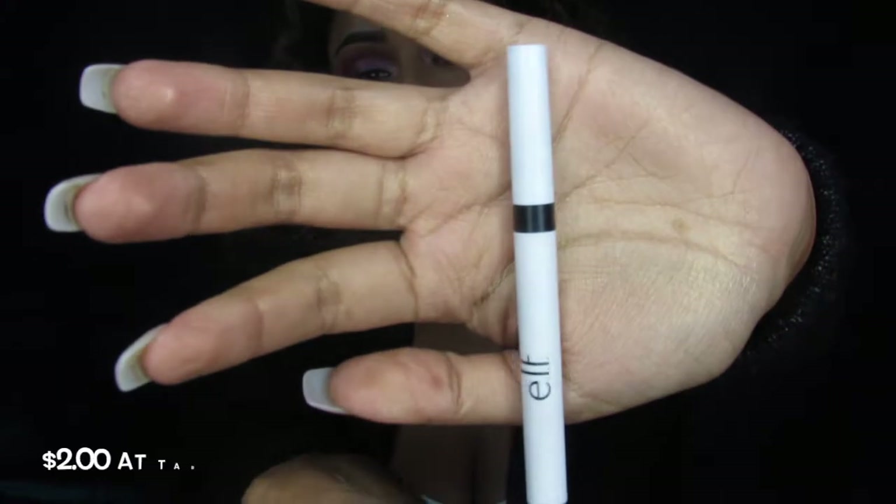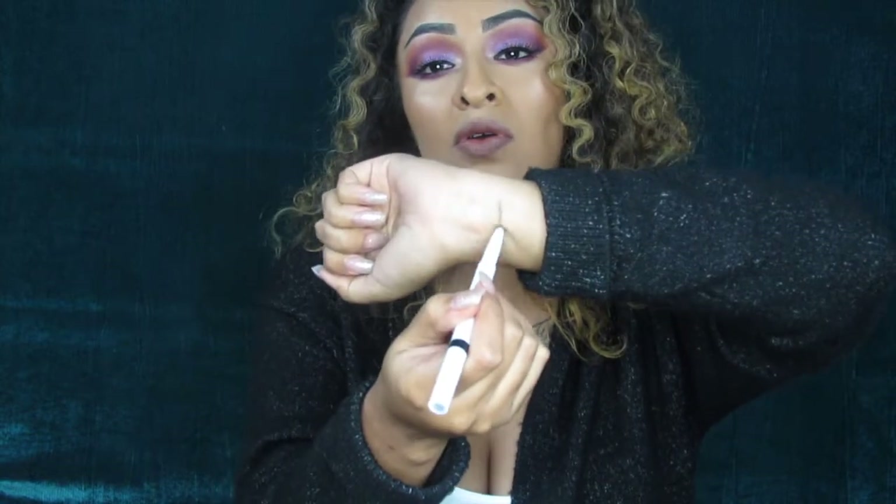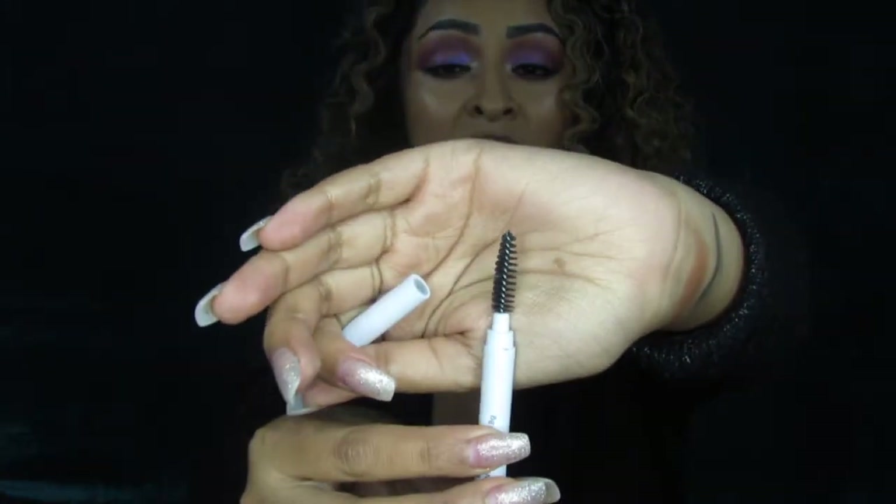The next product I'm obsessed with is this ELF brow pencil. This has been my go-to — that's what I have on my brows today. It performs so well. I've been a ride-or-die fan for Benefit but I haven't touched them since I discovered this one, and that tells you a lot. It's so creamy and it comes with a spoolie on the other side. The quality feels just like a high-end product but for a fraction of the price.